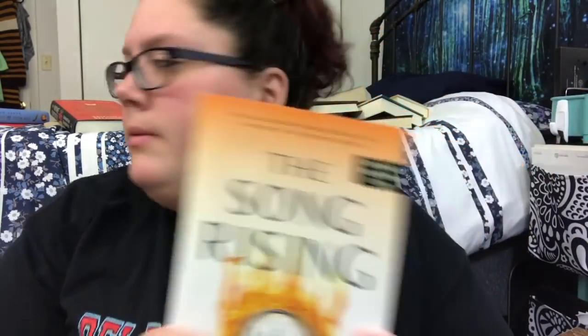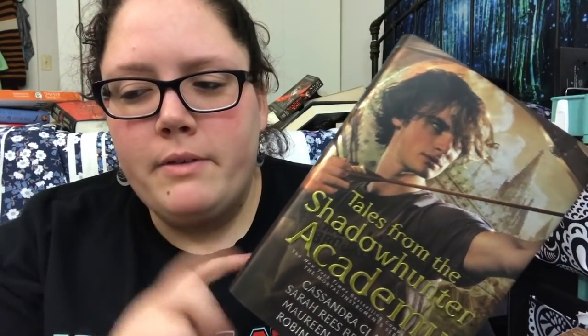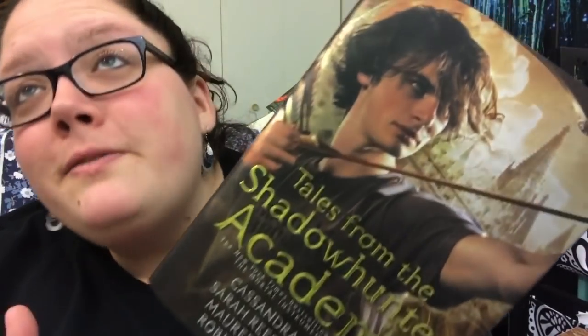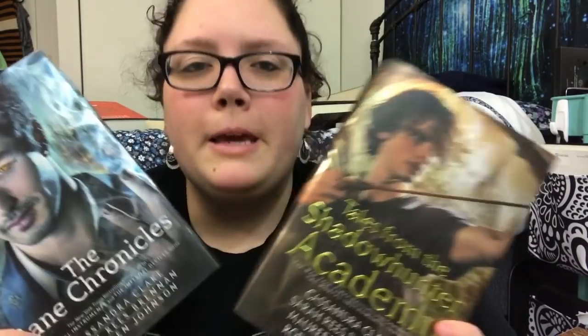I also have an ARC of The Song Rising, which is the third book — probably the last ARC I'll ever get because I don't keep up with my channel when I'm busy. I'll keep it. I'm Shadowhunter trash, but am I Shadowhunter trash enough to keep the short story collections in hardcover? I saw they're available on Audible and I really enjoyed the Lord of Shadows audiobook. I read City of Bones when it came out in like 2007 — they just look so pretty on the shelf. I'm keeping them.